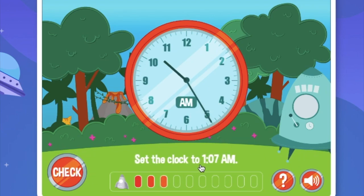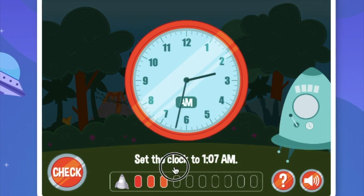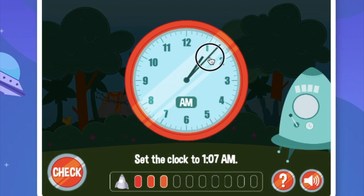Set the clock to 1:07am. Let's move backwards. This is 5, we move 1, 2. This is 1:07am.